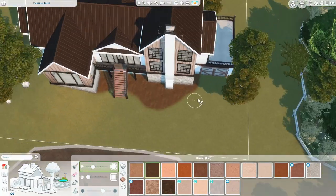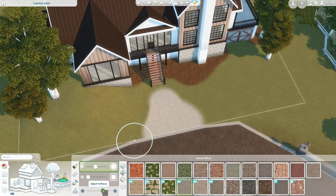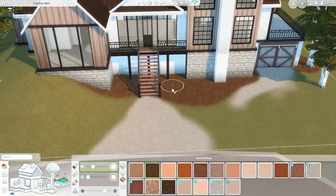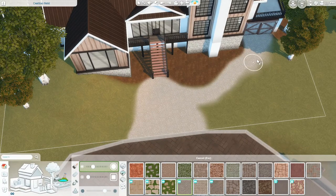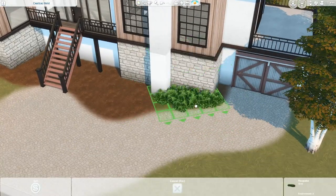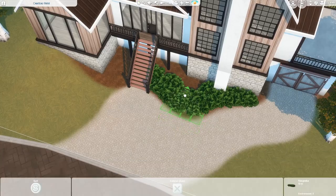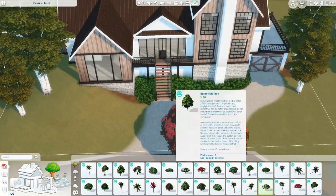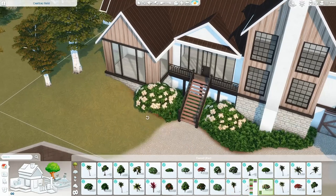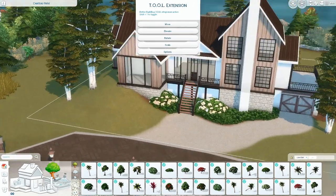One time I did a renovation of the Delgado house — the Delgado family normally lives on this lot — but I didn't post a speed build because that was years ago before I had my channel. I went back into my game a few months ago and looked at that renovation, and I was like, what was I doing? My renovation was definitely a lot better than EA's version, but it still wasn't that good. I would do a lot of things differently today. But I think that's good — it's nice to see how far you've come when you look at older builds.